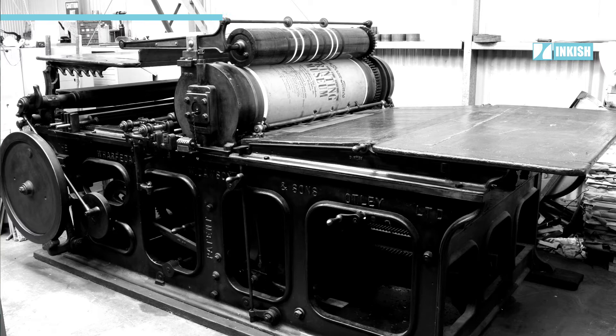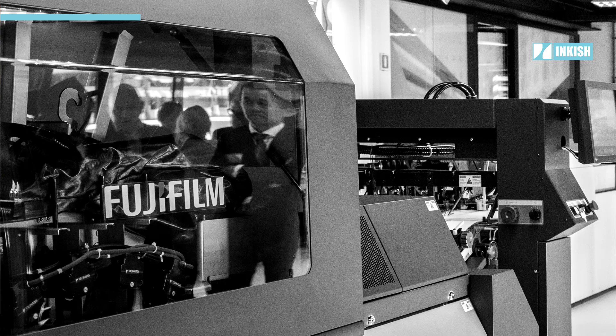This is a Wharfdale. The one I operated was called an Elliott, but it was all out of the same factory in Otley. It was a double-demi press — that was the biggest sheet it would take. And I would hand-feed this press and hand-ink it. On my training, I was told never walk around the back of this machine. The last person that did that when it was running lost their leg.